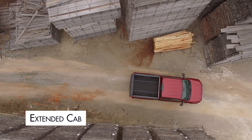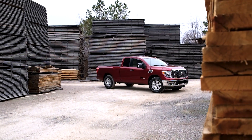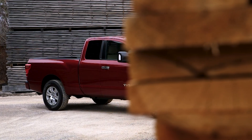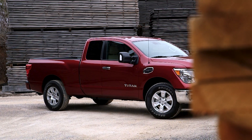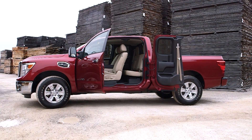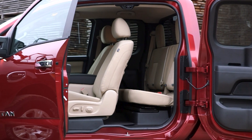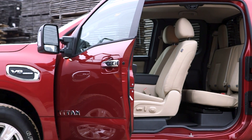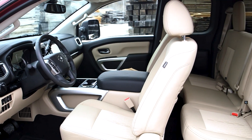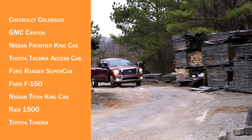Extended cab: Extended cabs have four doors, but the back doors open backward. This is the standard configuration for most modern trucks. The rear doors on an extended cab can only open when the adjacent front door is open. Extended cabs have a small seat or extra space behind the front row, but not a lot of comfortable sitting room for any passengers in the back. Truck models available with an extended cab include: